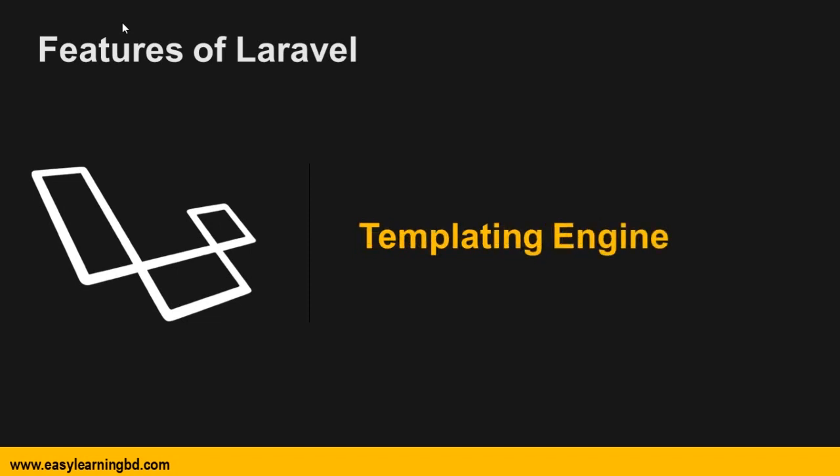Then template engine. Laravel comes with the built-in template engine known as the Blade template engine. The Blade templating engine combines one or more templates with a data model to produce resulting views, by transferring the templates into cached PHP code for improved performance.